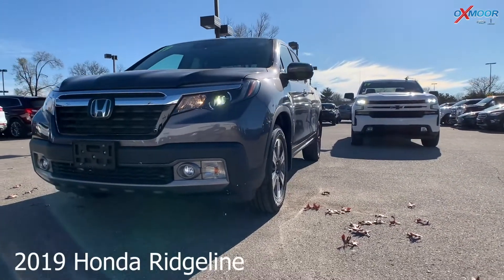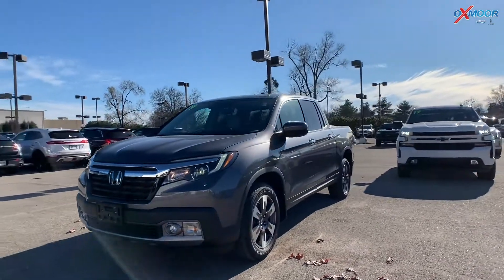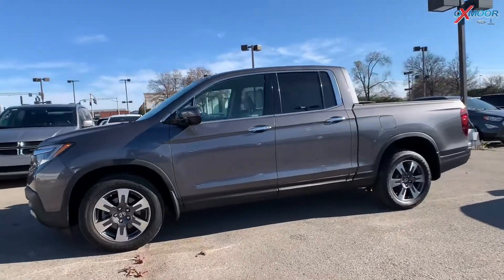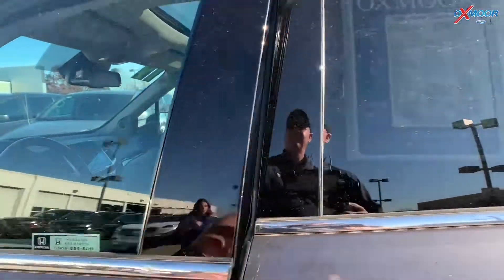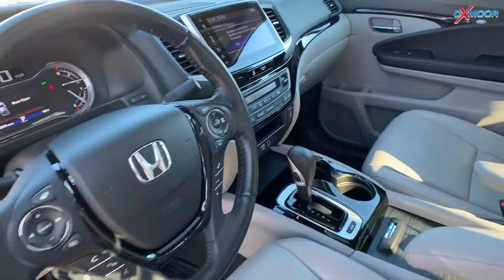Now this is a 2019 Honda Ridgeline, it's an RTL. The exterior color is called Steel Metallic. On the vehicle you do have navigation, you've got the premium audio, there's a sunroof, and it is equipped with Apple CarPlay and Android Auto.